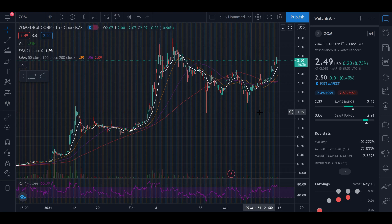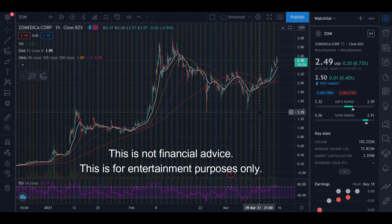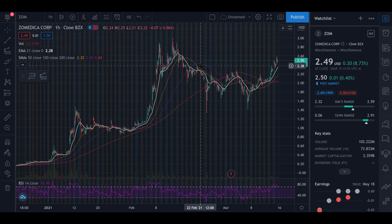Welcome to the Stock Workout where we flex on the market to make gains. In this video we're going to be talking about Zomedica, ticker symbol ZOM.